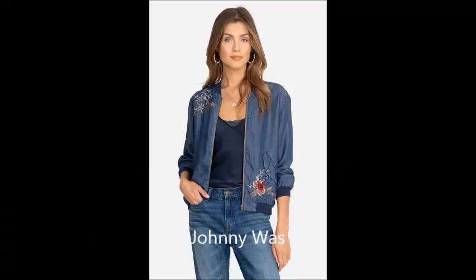This bomber jacket, which I find very attractive, is from Johnny Was, which is a more high-end website. But they have things that will last forever — this is something that could be a perennial in your closet.